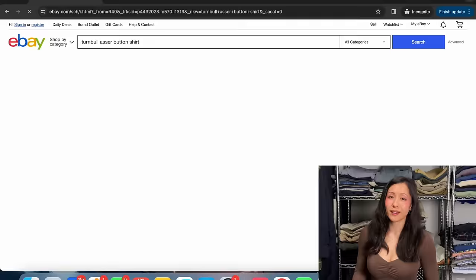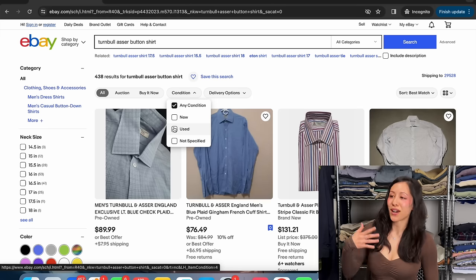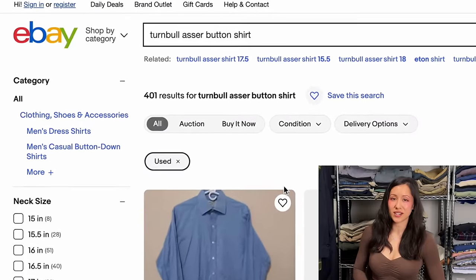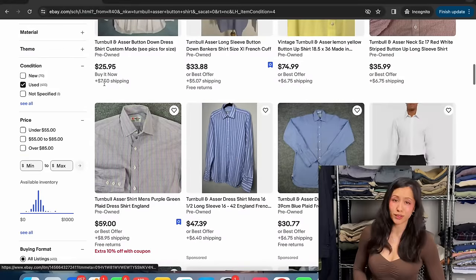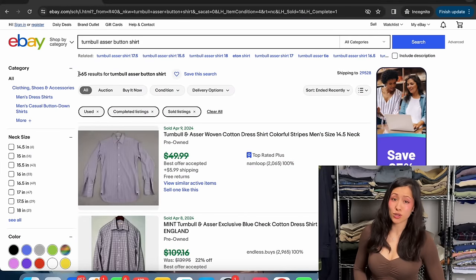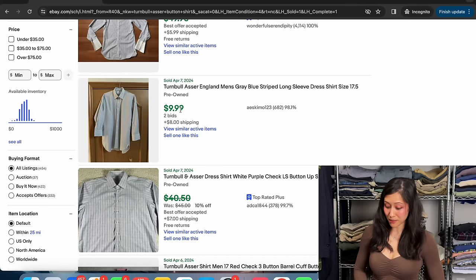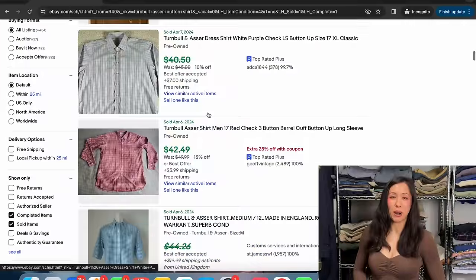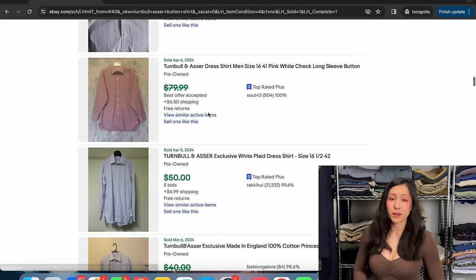First up we have a brand called Turnbull and Asser. If you look up their button shirts on eBay and filter to used condition, there are 401 listings available. The value is high — in the $40s up to the $90s — but we want to look at what's sold. There are 465 sold listings, which is a very high number compared to the available listings. That shows a lot of demand for this brand. Values are coming in around $50 and $70.